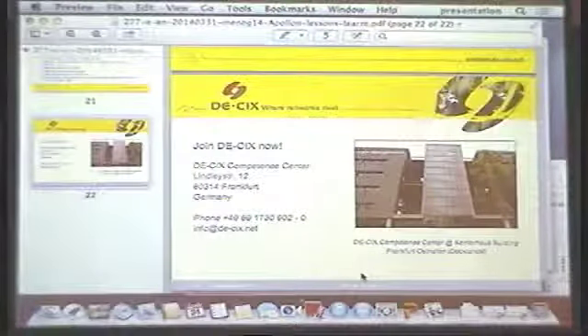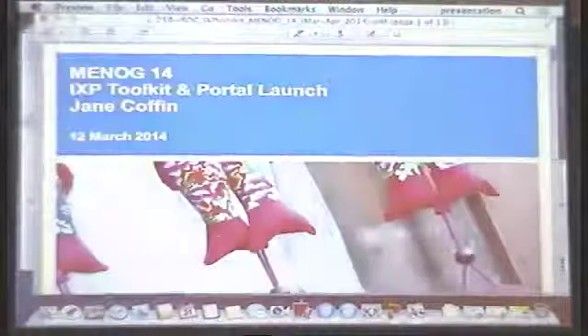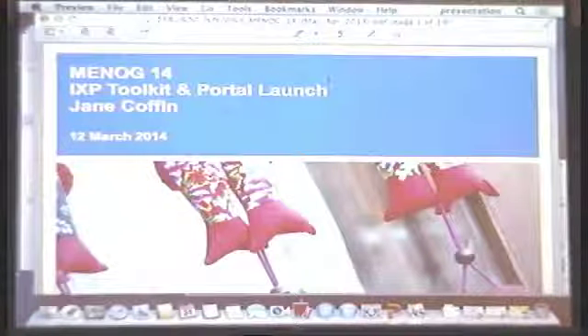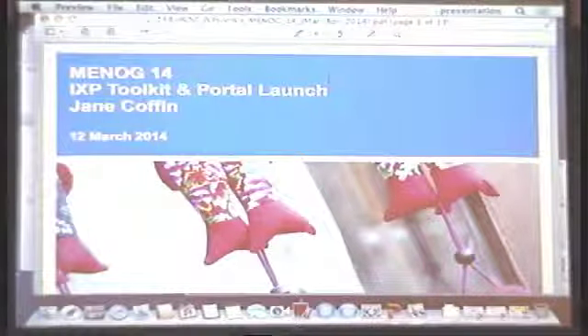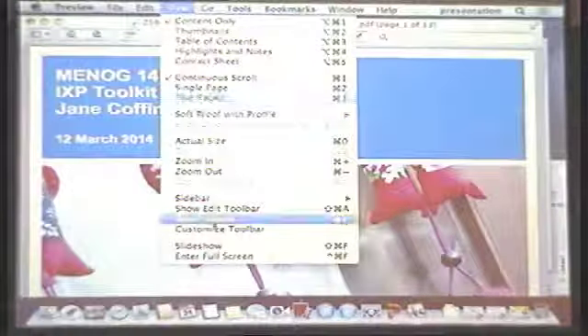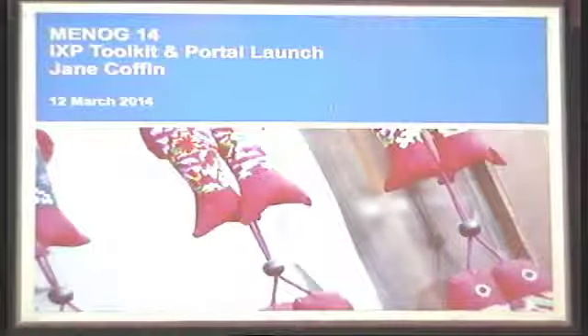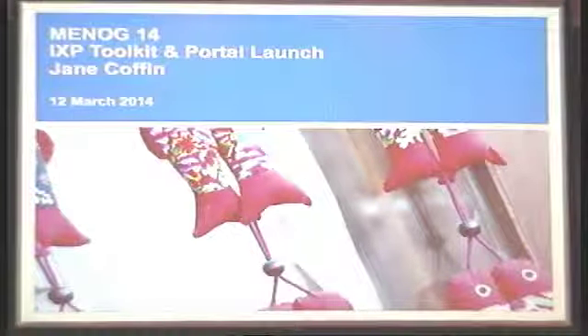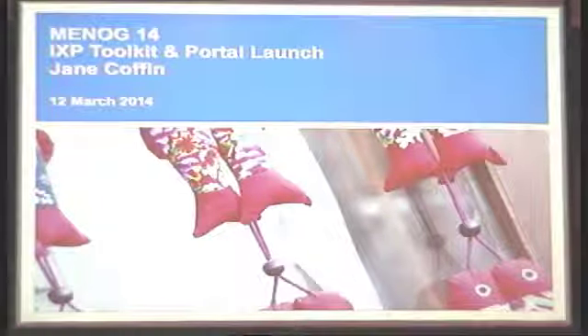Moving right along and sticking with our IXP theme, we're going to have a presentation from our friends at ISOC. Jane Coffin's going to join me on stage. Rather than talking about IXPs themselves, I'm going to talk a little bit more about some of the tools that are available for people looking to set up IXPs or expand IXPs, or to talk a little bit further about peering. ISOC has been busy for quite a while with their ventures globally, especially in Africa, helping a multitude of people out with setting up IXPs.